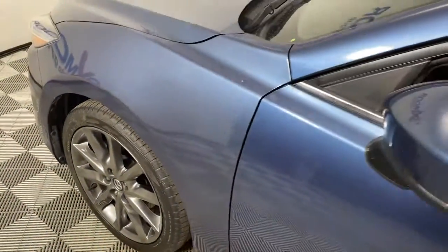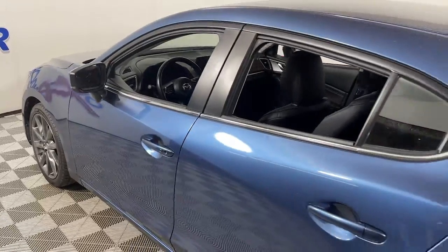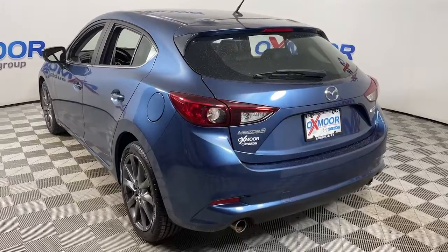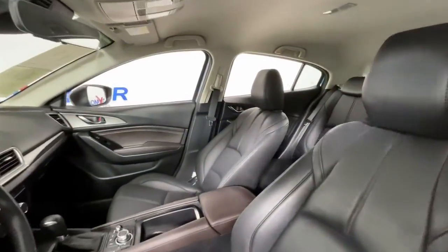Get into a car with value. 2018 Mazda Mazda 3. This vehicle is an outstanding buy with fewer than 25,000 miles on the odometer. This Mazda 3 will capture your imagination and elevate your driving experience.